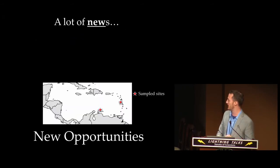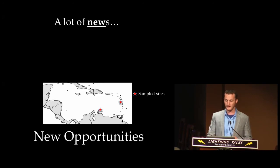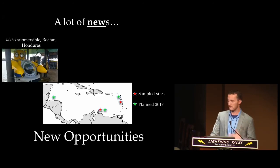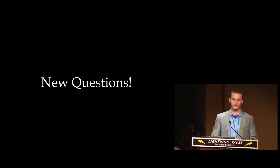Keep in mind all of this has taken place in just two sampling localities — Curacao and Dominica. Over the next couple of years we're going to be expanding and using new submersibles and new sites, pending funding, and hopefully these new opportunities will lead to new questions and new answers.